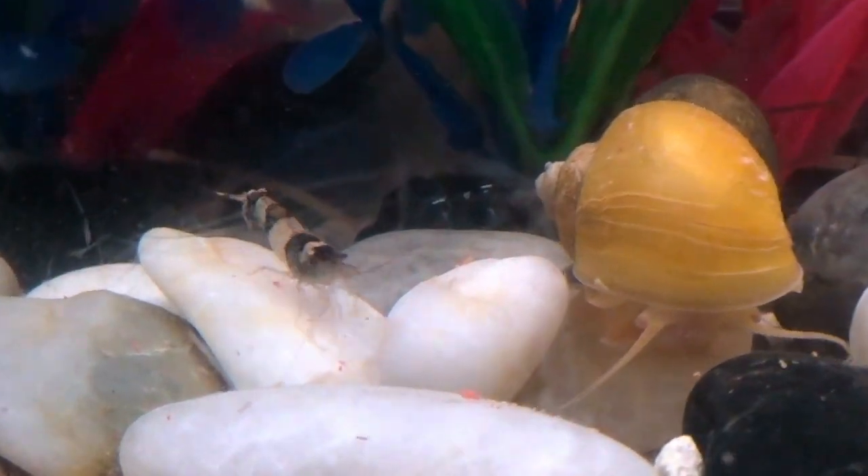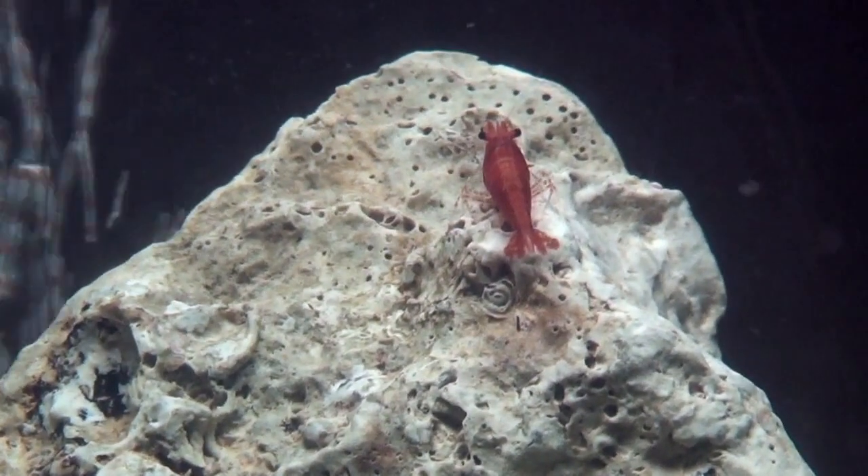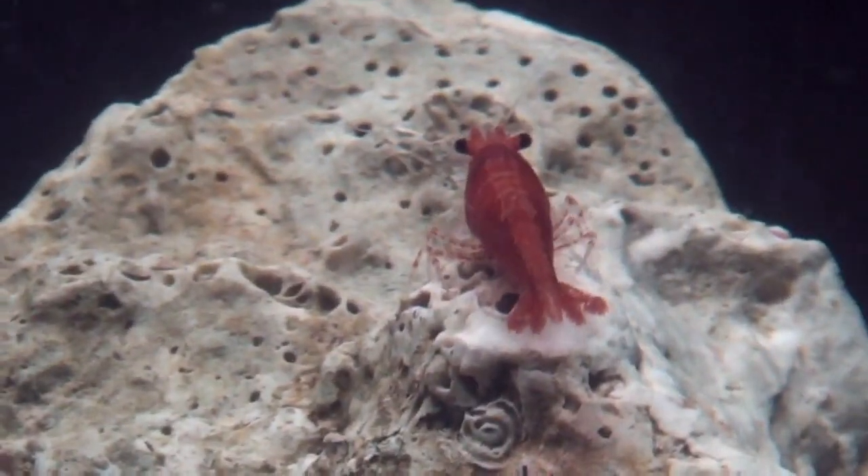I have a bumblebee shrimp and a snail. I have a red cherry shrimp. I love his deep cherry color.